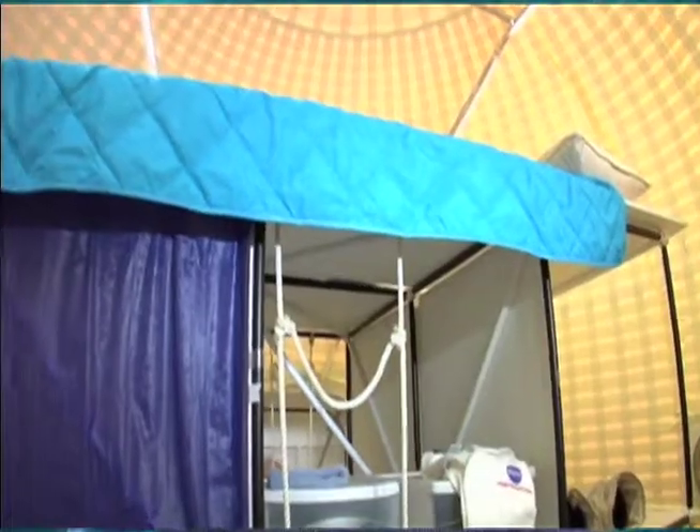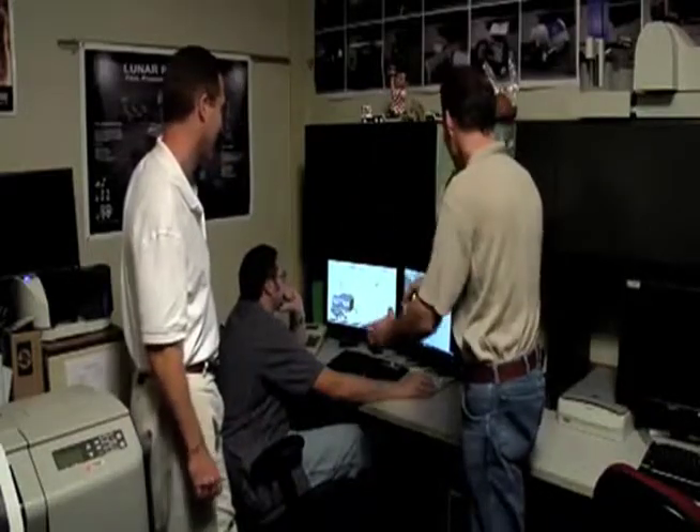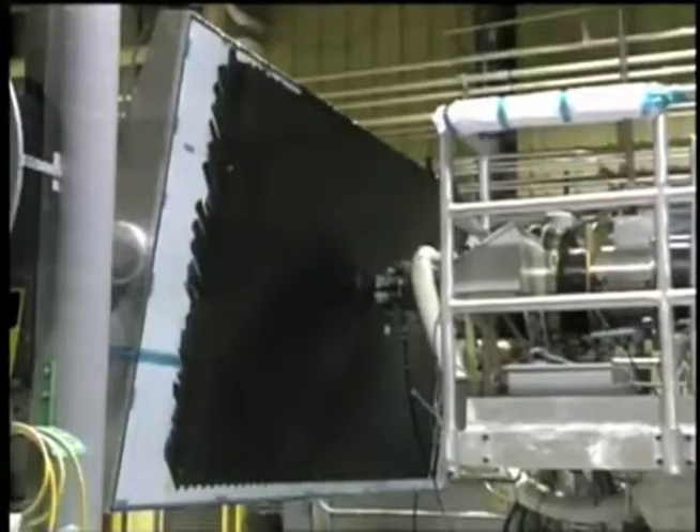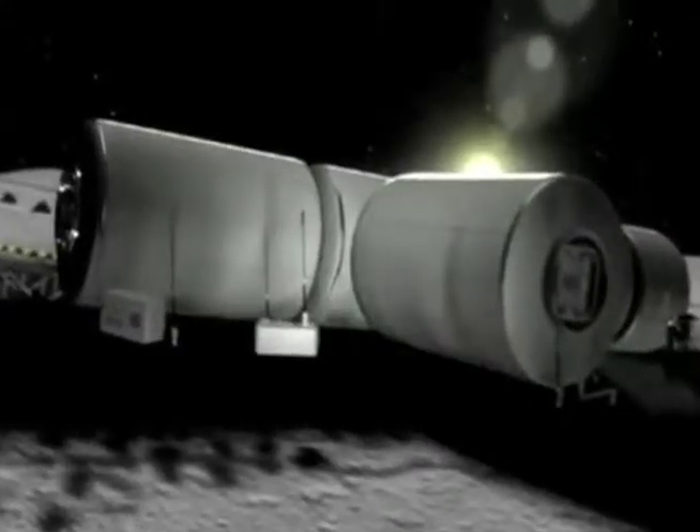There is not one part of this that we don't use mathematics on. In order to figure out the volume that we need for the crew, how much space is available for them, what our pressures are, how the changes affect us — we have to use math for that. How thick our materials are, how do you deploy it, how do you change from a small volume to a large volume. Mathematics is in every aspect of what we do.